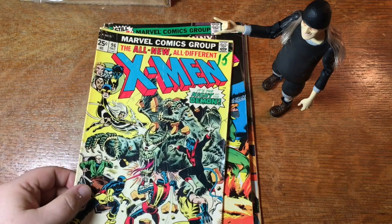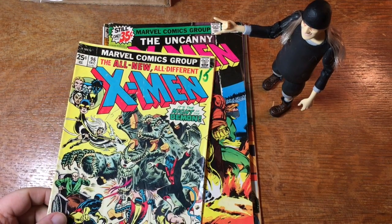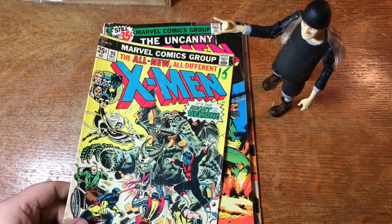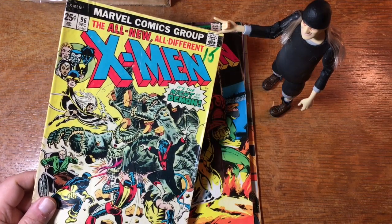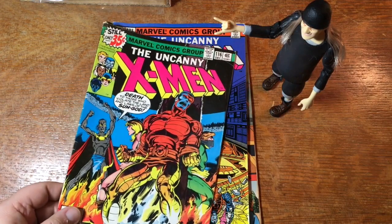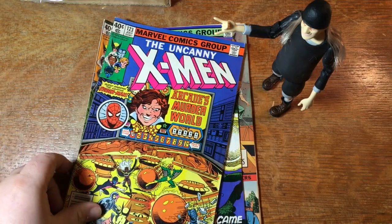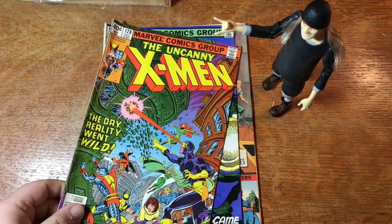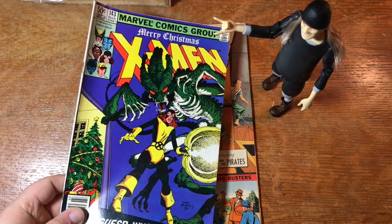X-Men 96 — there's an early issue which it looks like at some point somebody was willing to sell for 15 cents. Maybe 15 and 15 — they were trying to sell for 30 cents. This looks like a book that somebody's mother put in a yard sale and they came back from college and were not happy about it. 116, 123 with Arcade — I really liked that story when I was a kid. That particular issue — 128, Moira MacTaggert, Kitty Pride — issue 143.